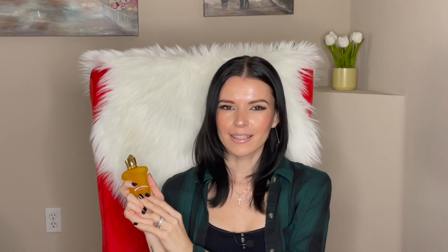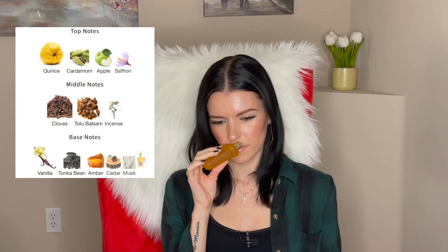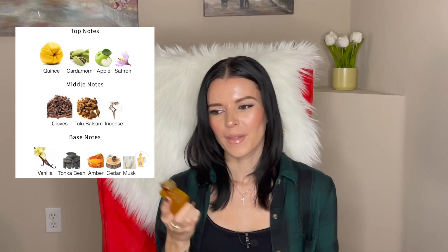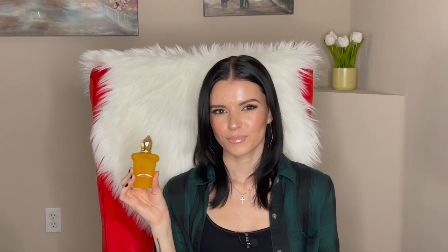The next one is from Xerjoff and it's called Dolce Amalfi. I have this in 30 ml because the 100 ml was always sold out. This is a very interesting scent. The first time I smelled it I thought of like a Coca-Cola — fruity and fizzy and sweet. But then I read Fragrantica and someone wrote that this smells like a spicy Juicy Fruit gum, and now that's unfortunately all I get.